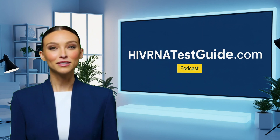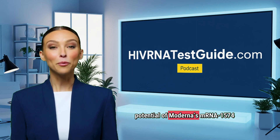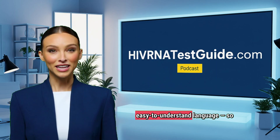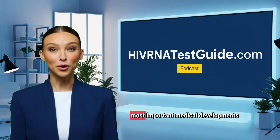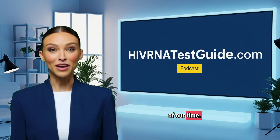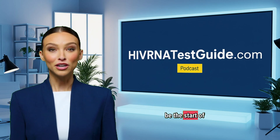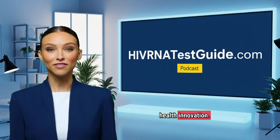We'll break down the science, progress, and future potential of Moderna's mRNA-1574 trial in simple, easy-to-understand language, so you can stay informed about one of the most important medical developments of our time. So stay tuned, because this might just be the start of a new era in HIV prevention and global health innovation.